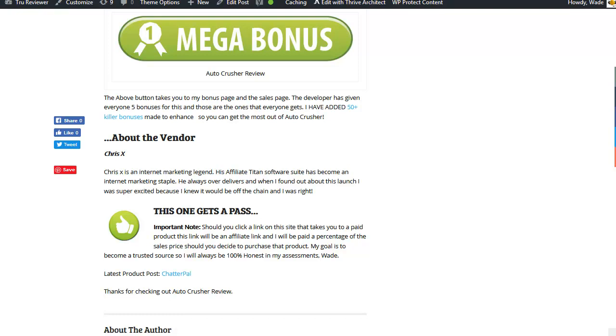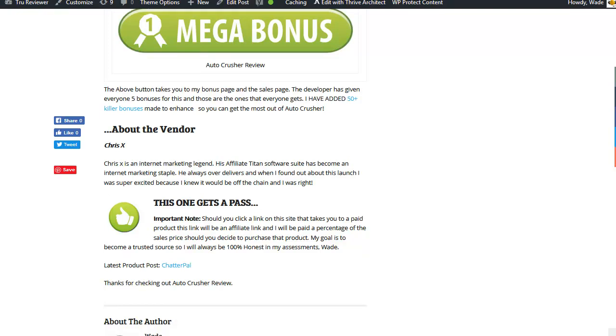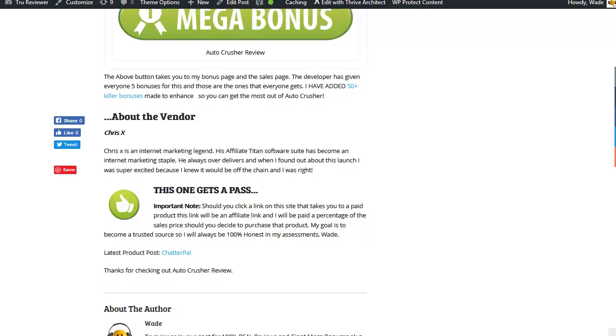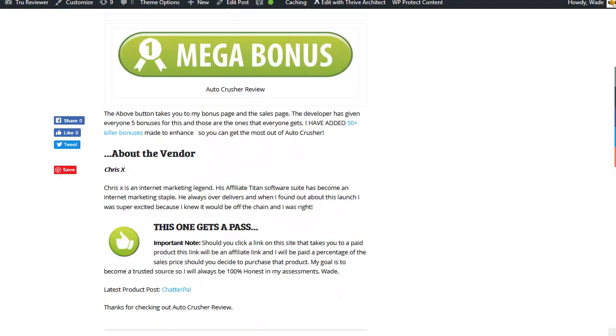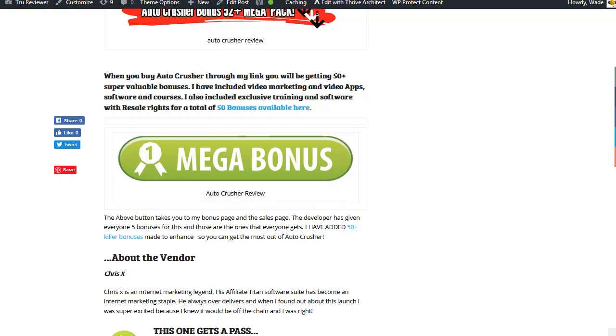So all this stuff for 12 bucks — no kidding. I also talk a little bit about the vendor. This is Chris X, who does the Affiliate Titan series, which is very well known.